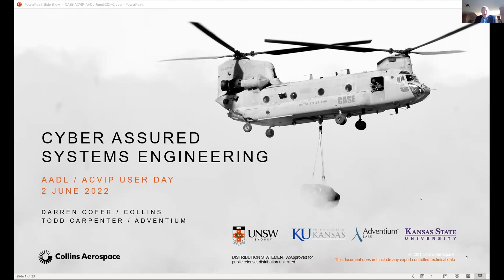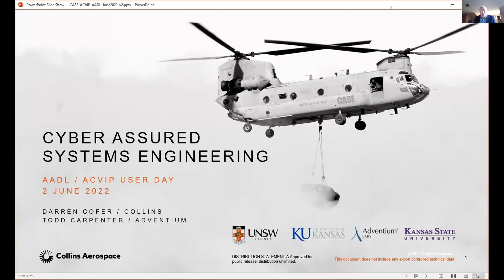Our final presentation before lunch is on the results of the DARPA CASE program. Darren Cofer is a fellow at Collins Aerospace and a principal investigator for the Collins teams working on DARPA's Cyber Assured Systems Engineering Program and Assured Autonomy Programs. He will be supported by Todd Carpenter, who is the chief engineer and co-owner of Adventium Labs, and is the principal investigator for the Adventium team working on the CASE program.